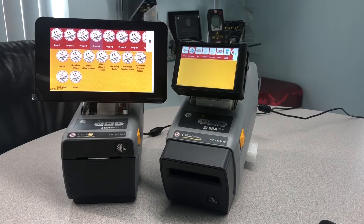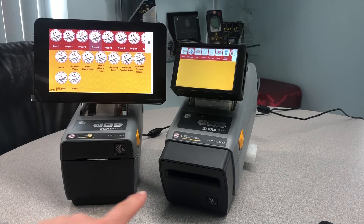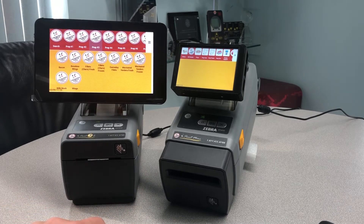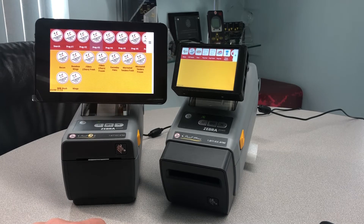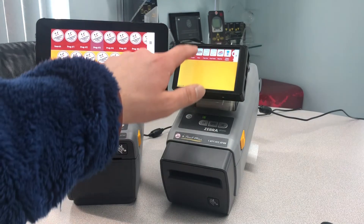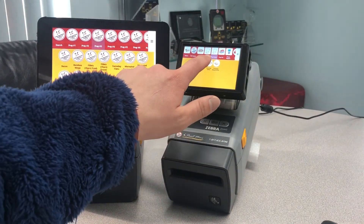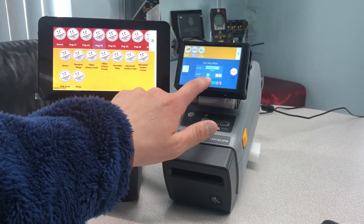There are two printer options: one with the cutter and one without. Both have a two inch wide printhead and have the ability to print multiple labels at once. On this mini, you'll see we've got the one with the cutter. You go to a station, select a product, and you press print.